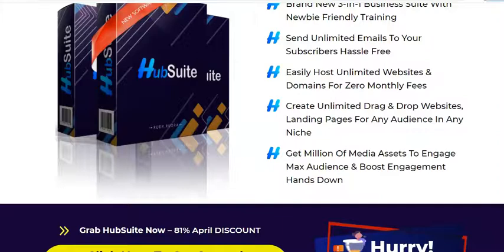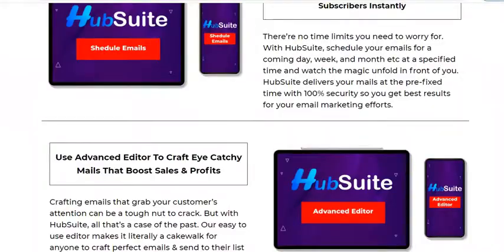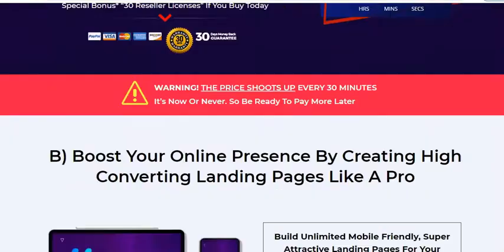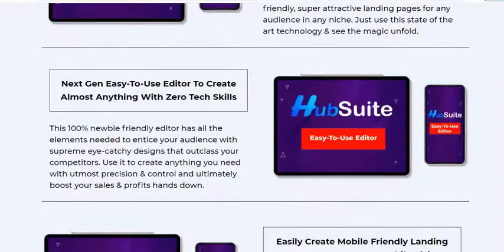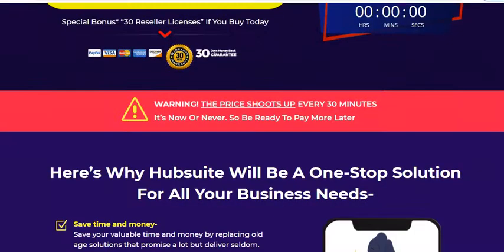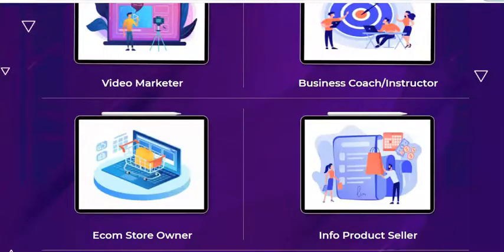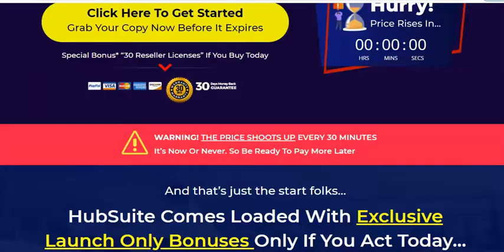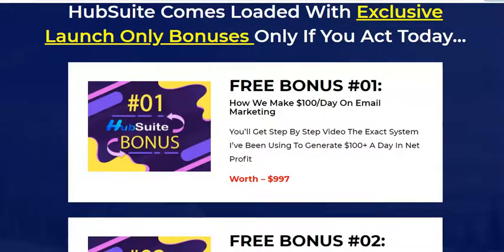Obviously, we will not get all of this in the basic version. I believe the front-end funnel is $17, and I don't think he will give access to all of that for just $17. We might have to go for the pro version, because when you pay $17 you typically only get 10–20% access to what they are talking about.